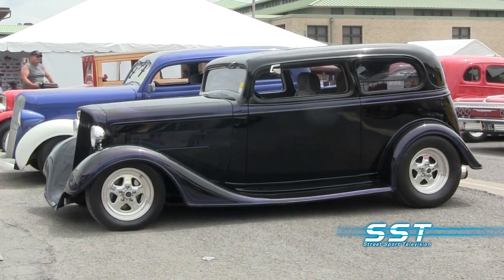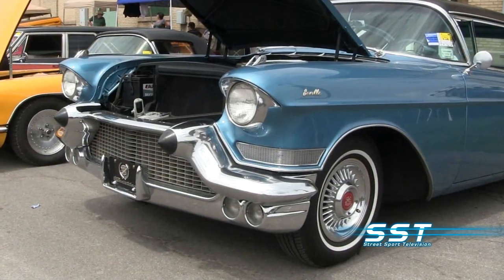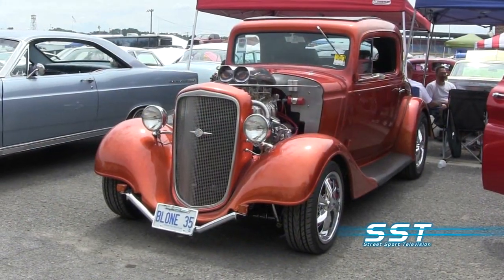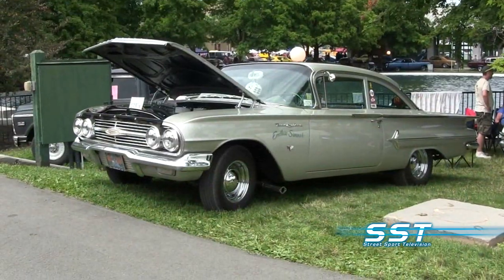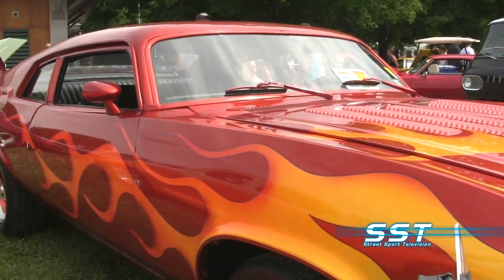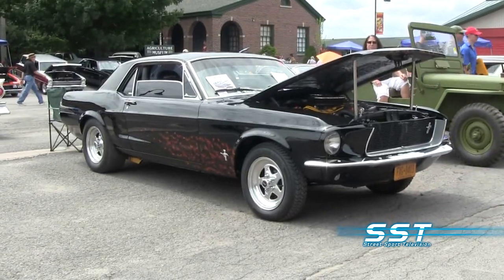And now highlights from this year's Syracuse Nationals Car Show in Syracuse, New York. This is without a doubt the biggest car show on the right coast. Each year this event attracts over 8,000 cool cars and over 2,000 of them are Canadian — from Ontario, Quebec, New England, New York. People come from all over to come to the show.